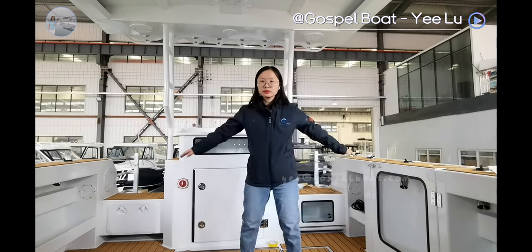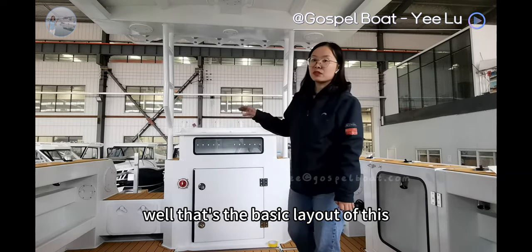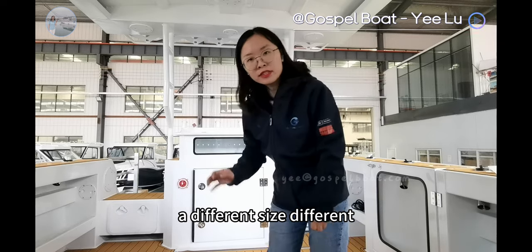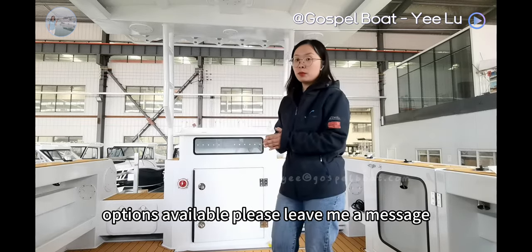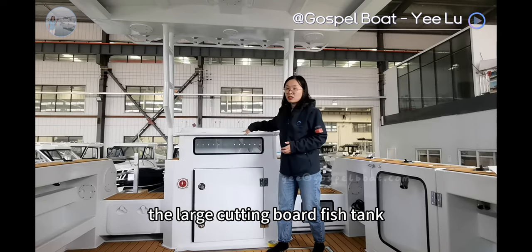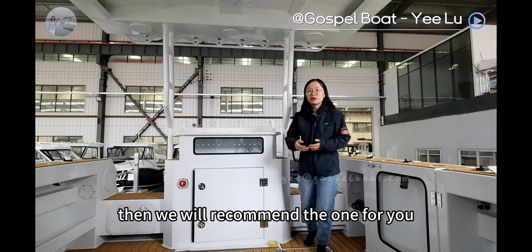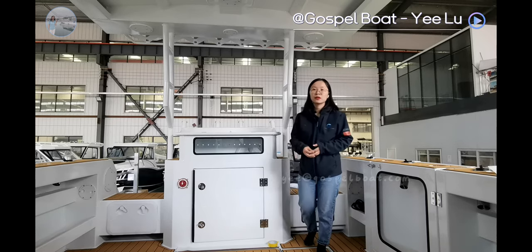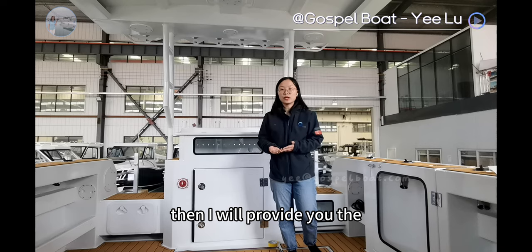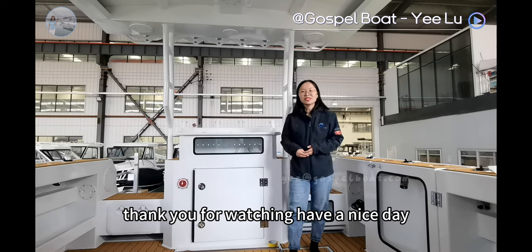Also on the deck, you can see the larger space for this one. That's the basic layout of this 9.6m Pro Fisher boat. If you would like to know more about this Pro Fisher boat or different sizes and options available, please leave me a message. The large cutting board and fish tank are also available — please let me know your choice and requirements, and we will recommend the right one for you. Please contact me by email, WhatsApp, or WeChat, and I will provide you the boat price, loading video, and performance video. Thank you for watching, have a nice day.